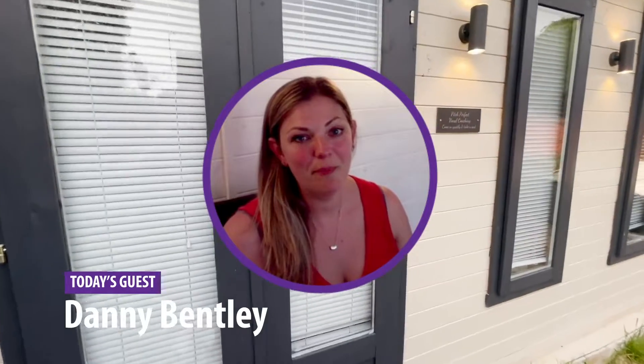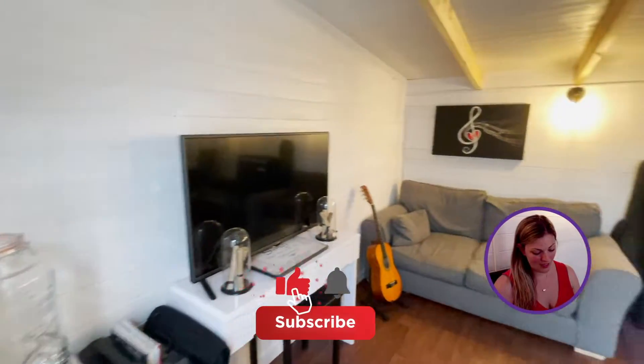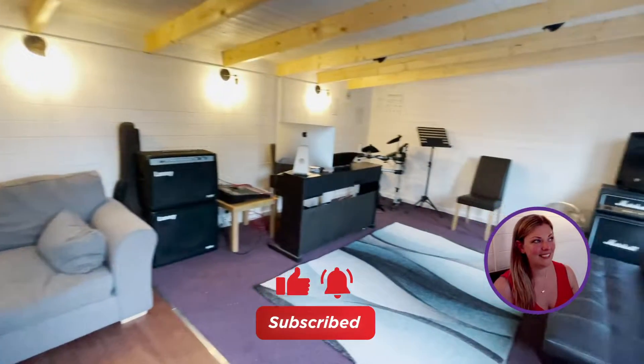Hi, I'm Dani, I'm a vocal coach and vocalist in Bedford. I live here with my partner and my son. We've recently just bought a house and the first thing we needed to do was get a dedicated space for me to continue to work. That is where the Terminator log cabin came in.